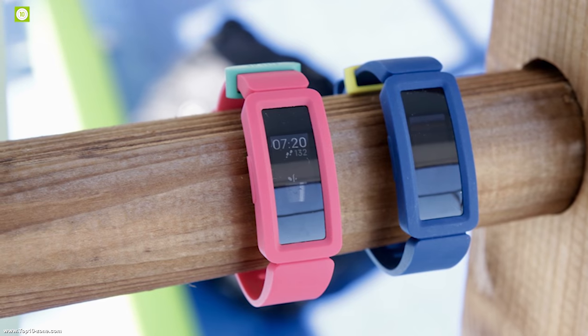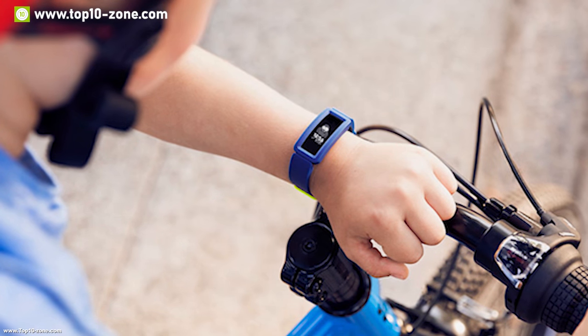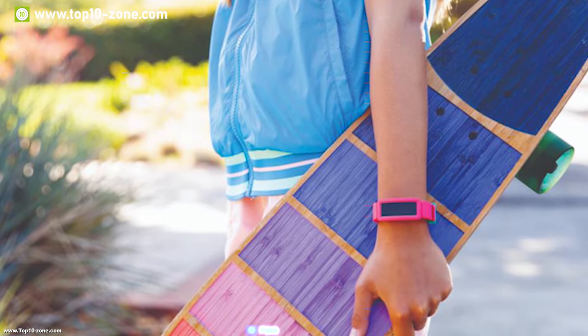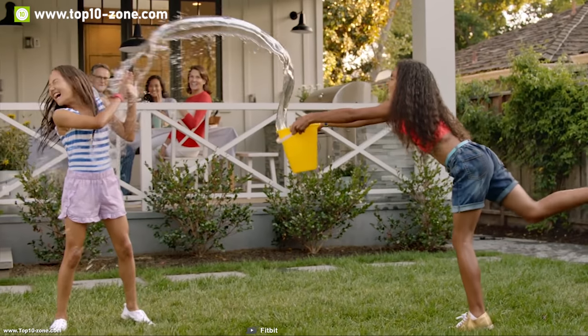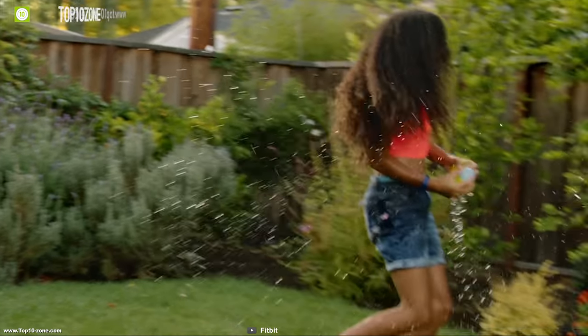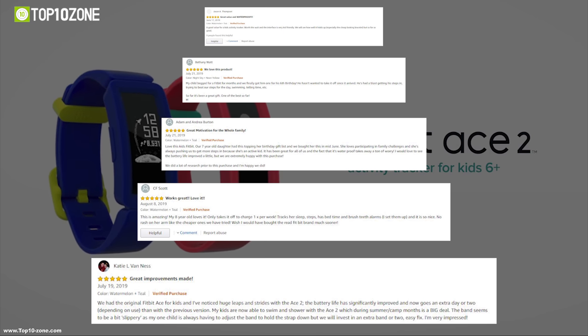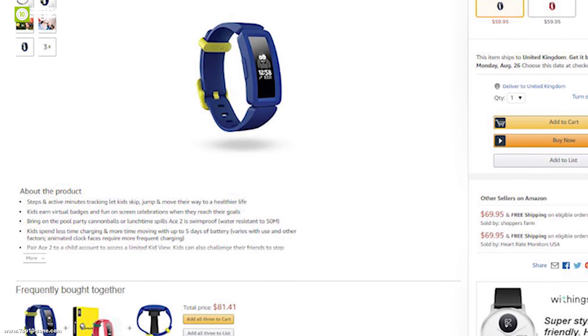It has water resistance up to 50 meters, which means kids can wear it in the shower and the pool confidently. With good customer reviews and ratings on Amazon, you can buy this band at around $70.